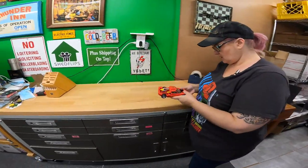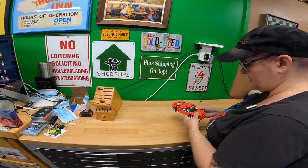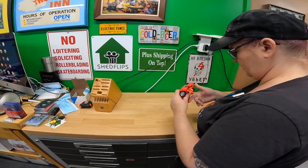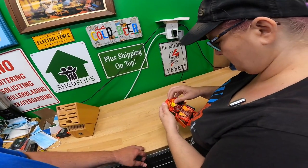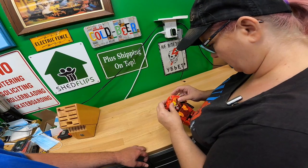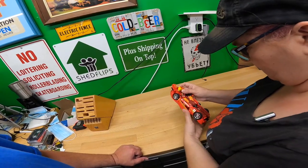I found this Transformer. I have no idea how old it is or if it's worth anything. It looks pretty new actually — but his hand is missing. If it's modern and missing a hand, that's not good.